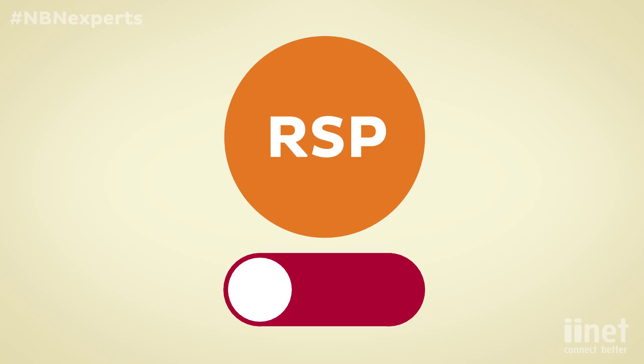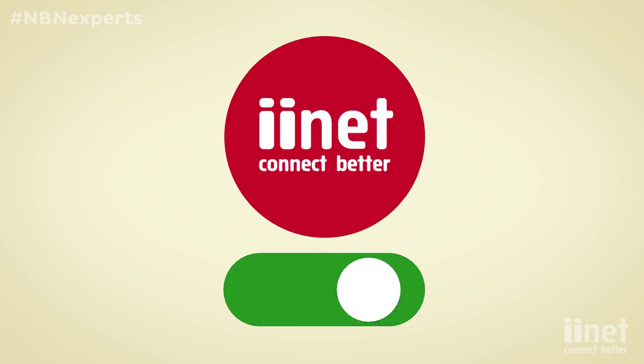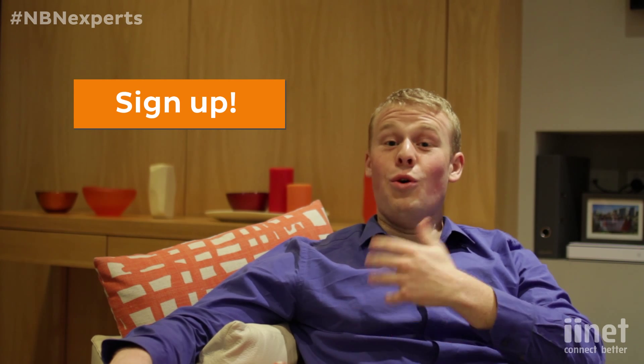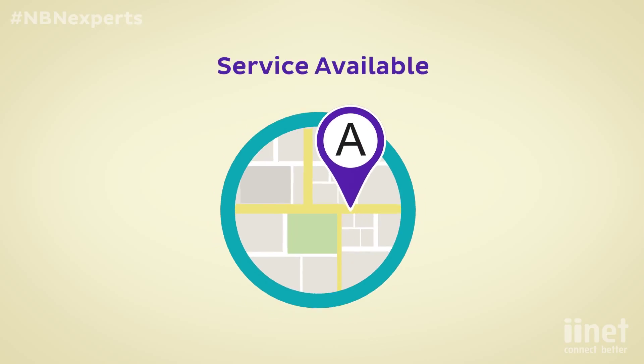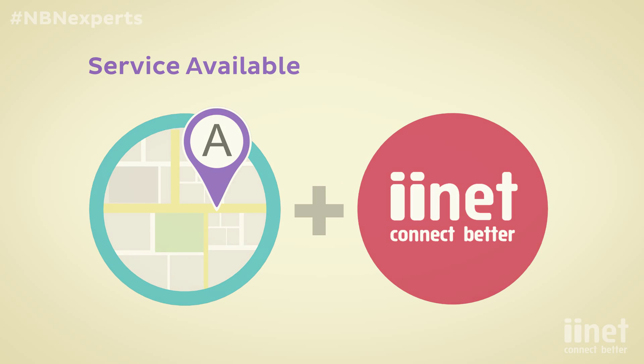To get connected, all you need to do is organize the switch to NBN with your RSP. It's easy if you've chosen iiNet as your RSP — you can sign up online or give us a call and we'll organize it for you. Once the NBN is live in your area and you've placed an order with your RSP, you're done. Installation of fibre to the node or building is fast, just like the speeds of your new NBN service.